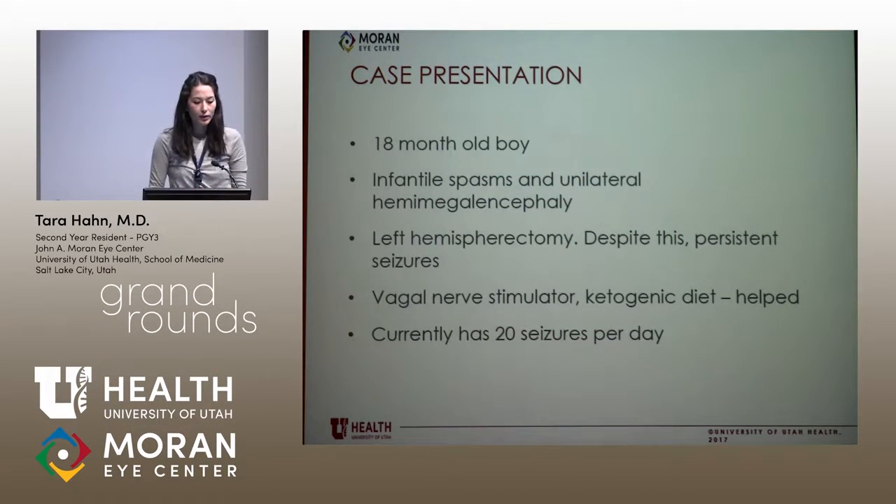This is an 18-month-old boy who, at birth, developed infantile spasms and was noted to have unilateral hemimegalencephaly, which is an enlargement of one cerebral hemisphere. He had a left hemispherectomy, but despite this he had persistent seizures. After a vagal nerve stimulator and starting the ketogenic diet, this helped, but he still has about 20 seizures per day, which is better than about 100 that he was having before.